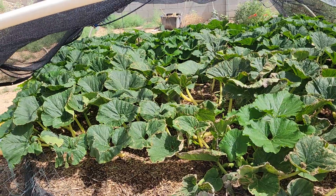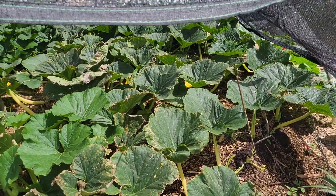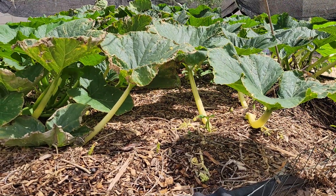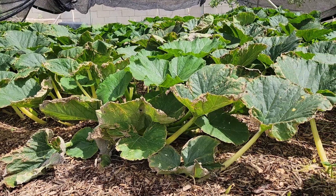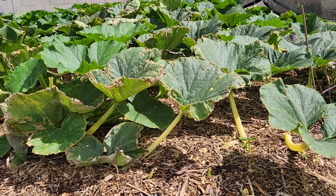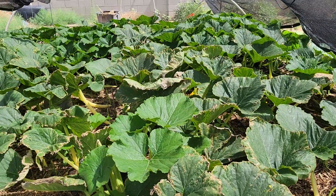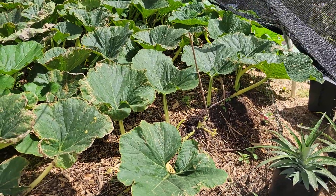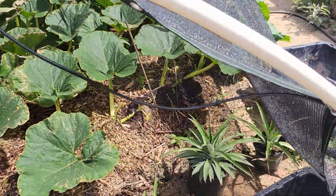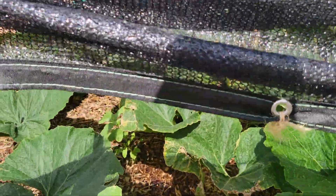I held off on making any videos because a lot can happen in some time, as has happened every season I've tried this. Welcome back — this is the 2024 attempt at growing a giant pumpkin in Albuquerque. This plant was started early April; it's the 966 Angle 2023, which is a cross between another Angle and a Rotaba giant pumpkin. I got this planted out probably the first week of May with the shade fabric up.